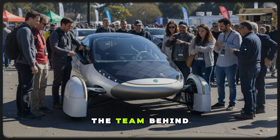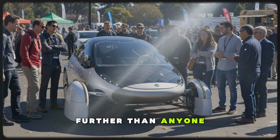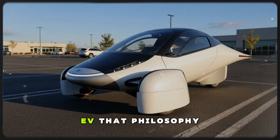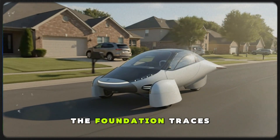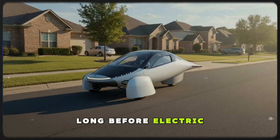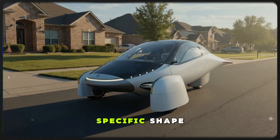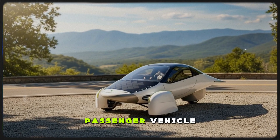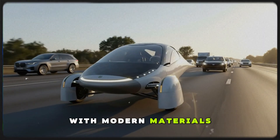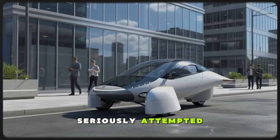From the beginning, the team behind this vehicle made a bold bet that if you push aerodynamic design further than anyone else is willing to go, you end up with a car that behaves more like a glider than a traditional EV. That philosophy wasn't born yesterday. The foundation traces back to aerodynamic research done decades ago, long before electric vehicles ever went mainstream. Those early experiments in Italy identified a very specific shape as the most efficient design for a ground-level passenger vehicle. Today, Aptera is essentially bringing that shape to life with modern materials, modern motors, and modern software, creating something the auto industry hasn't seriously attempted in nearly half a century.